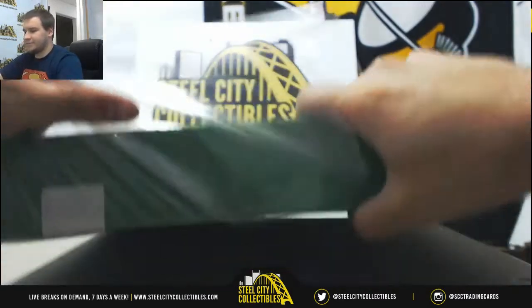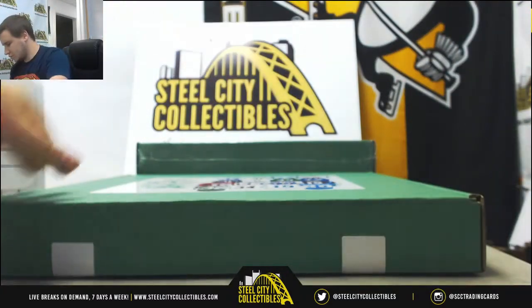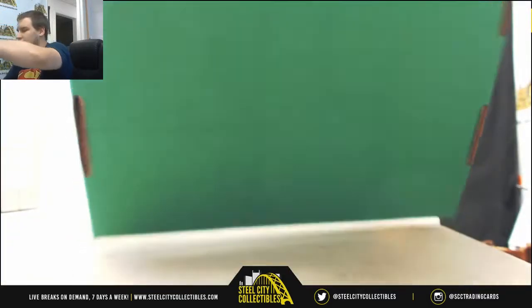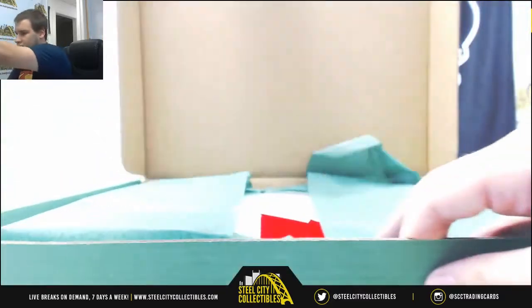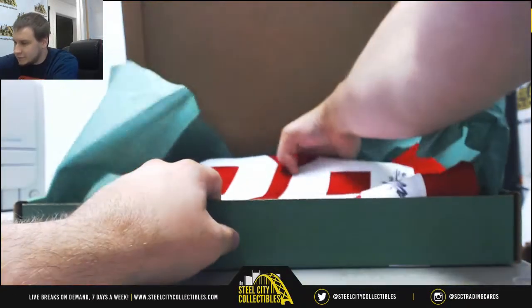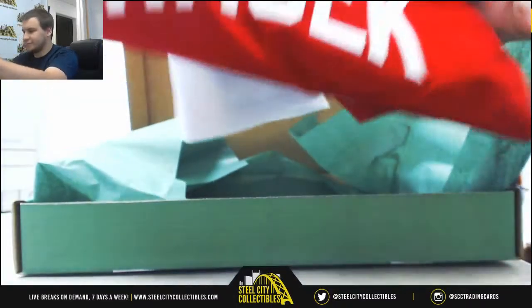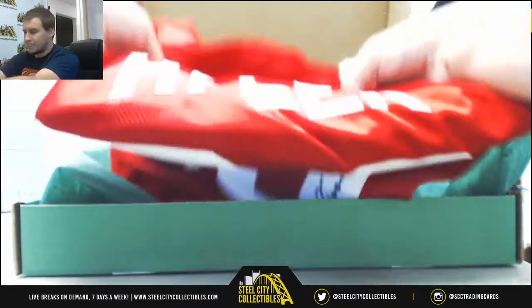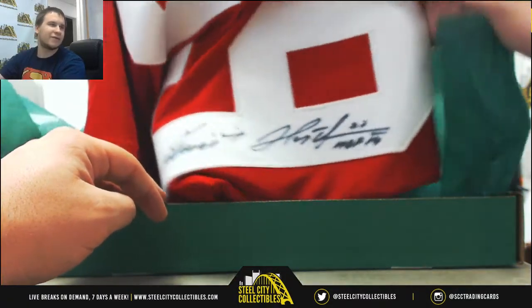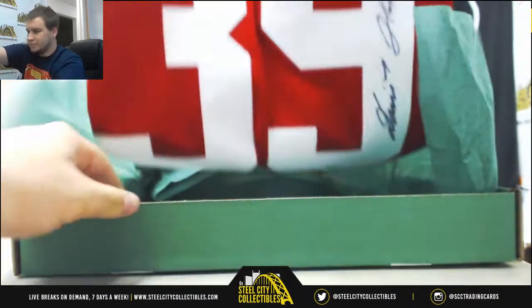Number four. We've got a signed jersey — Dominik Hasek. See the signature on the left there, Hall of Fame inscription, number 39.